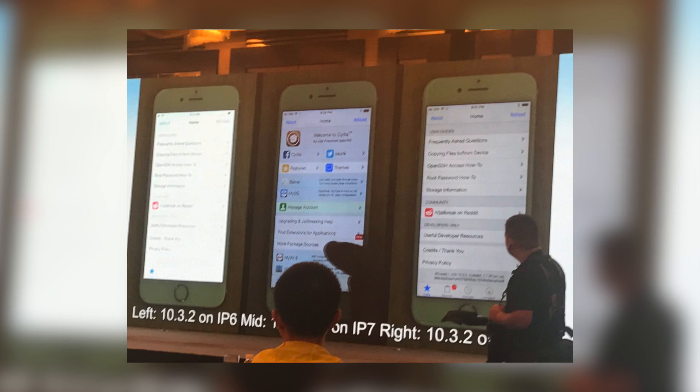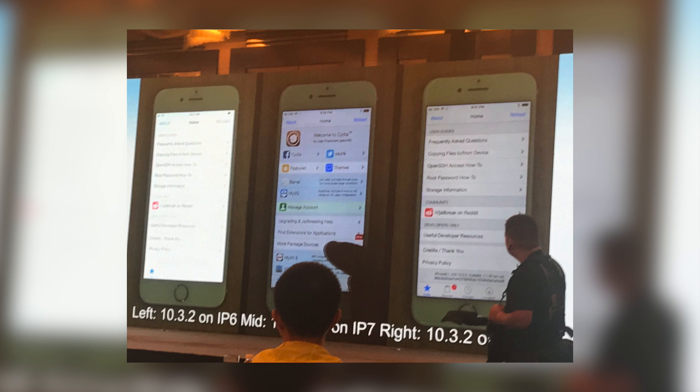I thought it was going to be Pengu that was going to demonstrate the jailbreak, but it actually was not Pengu. We did get an iOS 11 beta 2 jailbreak demonstration, but it actually came from the Keen Lab. It came from Mr. Lang Chen from the Keen Lab. He showed off an iOS 11 beta 2 jailbreak running on an iPhone 7, and also an iOS 10.3.2 jailbreak running on both an iPhone 6 and an iPhone 7.